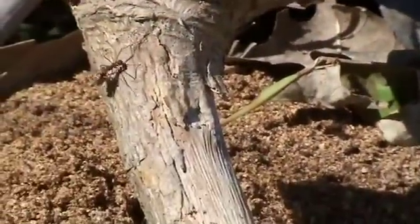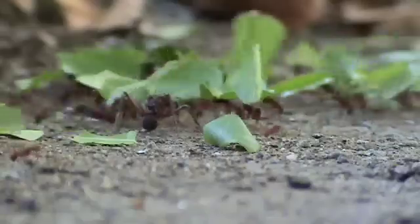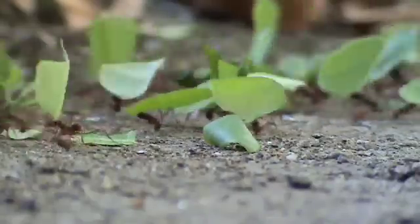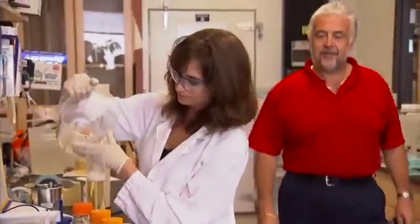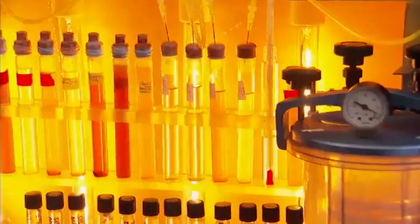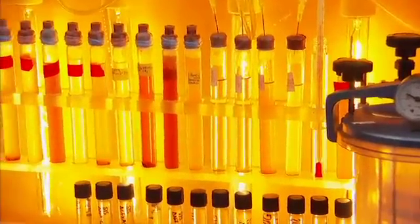These ants are not only farmers and pharmacists — they may help humans create cleaner energy. Leafcutter ants have been living on a cellulose diet for millions of years. Tim Donahue wants to know more about how the ants break down plant cellulose, a process that could help create renewable biofuels from trees and other plants for our cars and trucks.